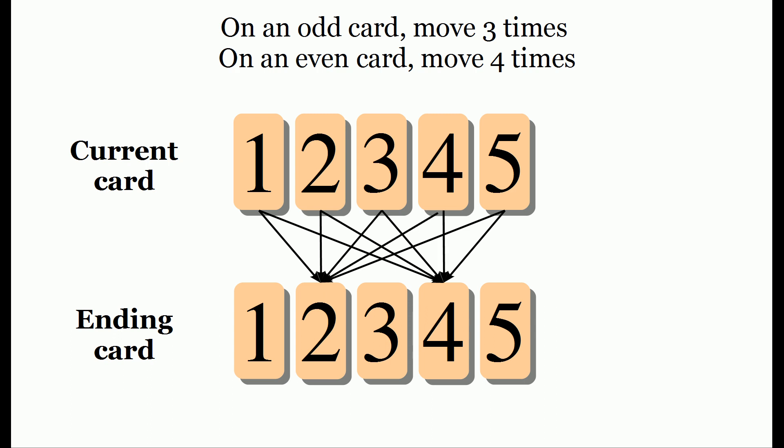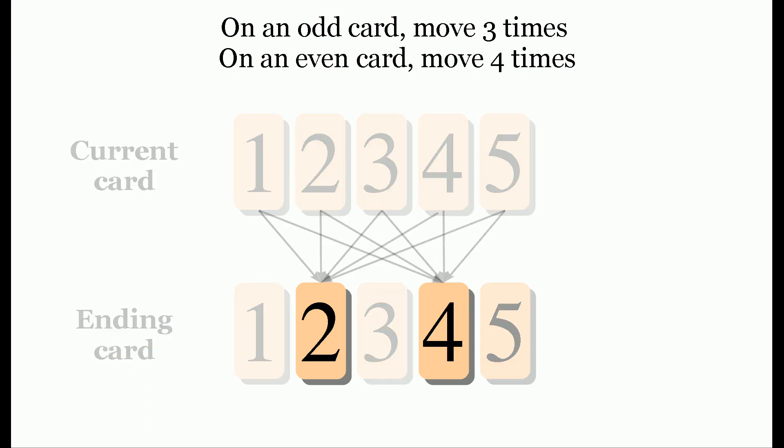And the reason is, an odd number plus an odd number is an even number, and similarly an even number plus an even number is an even number. So after this step, I can be completely certain that you are either at card two or four.